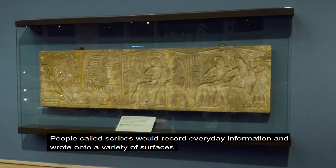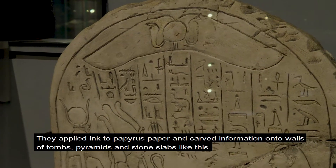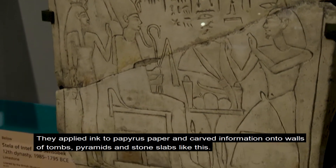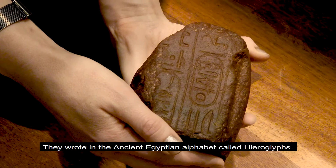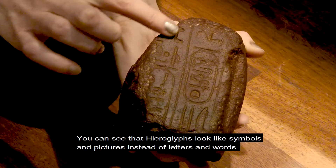People called scribes would record everyday information and wrote onto a variety of surfaces. They applied ink to papyrus paper and carved information onto walls of tombs, pyramids and stone slabs like this. They wrote in the ancient Egyptian alphabet called hieroglyphs, which look like symbols and pictures instead of letters and words.